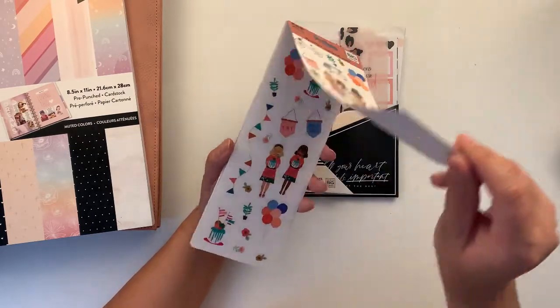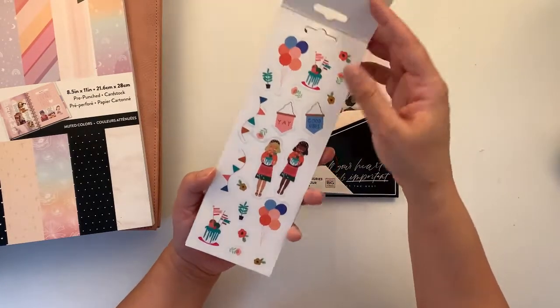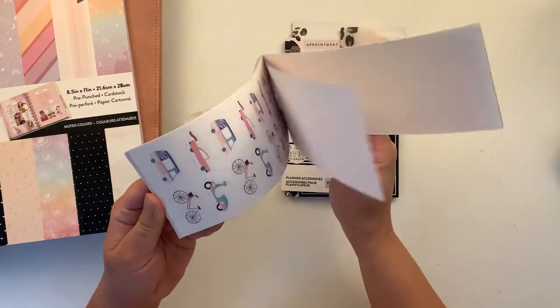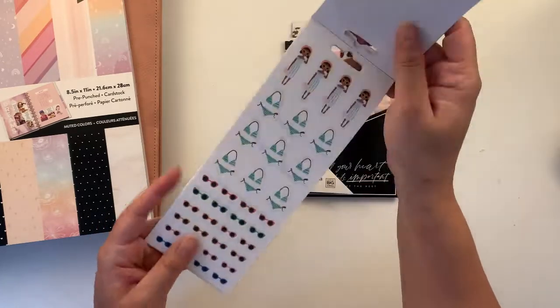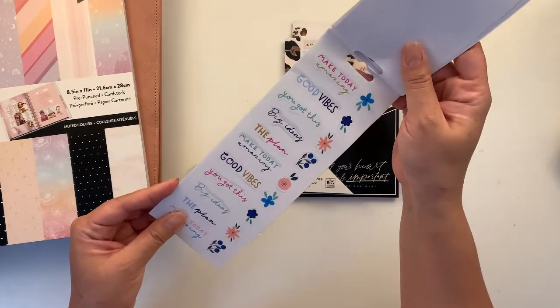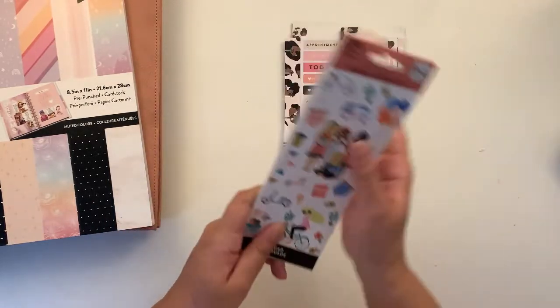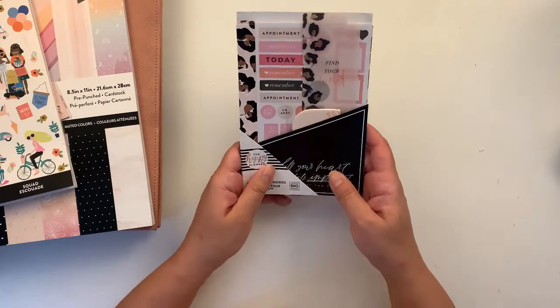The other things I got from my Joanne purchase were this small sticker book with eight sticker sheets from the Squad collection, because I really don't have any Squad sticker books. I think I have one coming, hopefully this week, and I'll be showing that to you, although it's not a new sticker book.